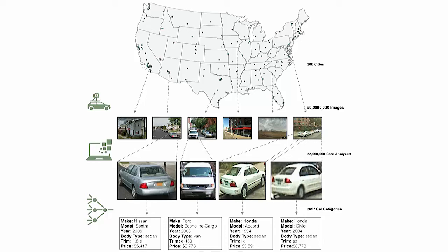Here's an overview of our pipeline. We first built a crawler to crawl 200 of the most populous cities in the US and get 50 million Google Street View images from them. Then we built a crowdsourcing pipeline to build a visual dataset of cars, and then a fine-grained image recognition pipeline to recognize all the cars in those Street View images.